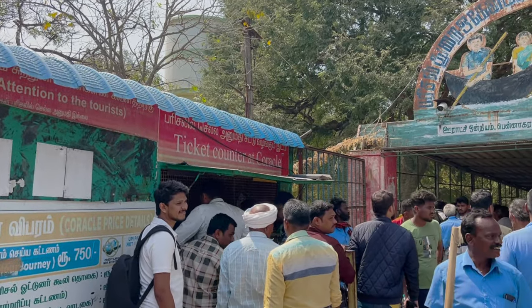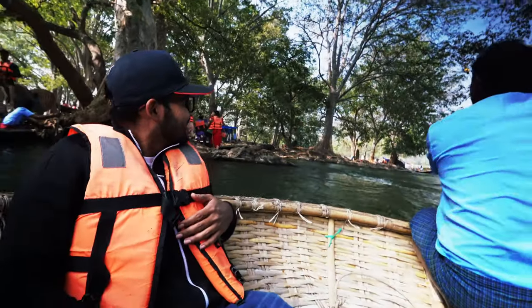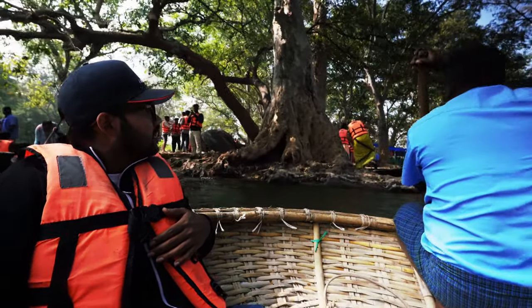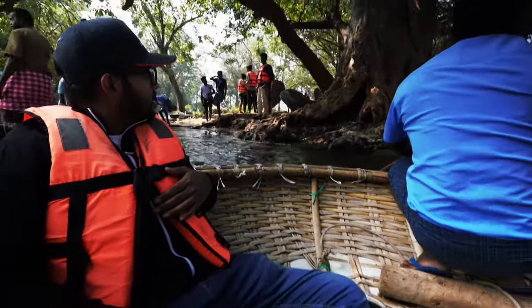Hogankal is also known for its unique coracle boats, which are round basket-like boats made of bamboo and covered in plastic. First, we booked boats to enjoy the stunning view of the waterfall from a different perspective.